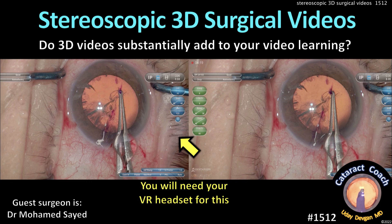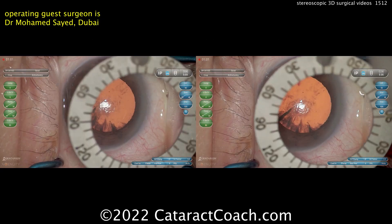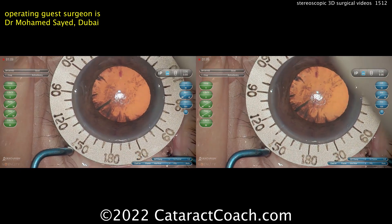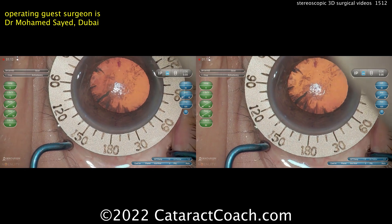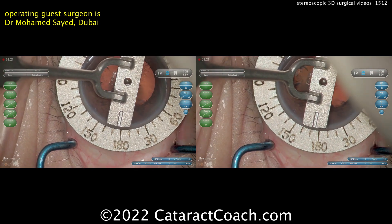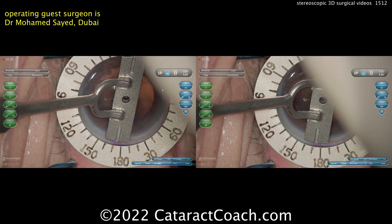Cataractcoach.com features stereoscopic 3D surgical videos — do these substantially add to your video learning experience? Today we have a routine case by Dr. Muhammad Sayed, who is in Dubai and was previously in Florida at Bascom Palmer. You can see him marking off here to do a toric lens case.